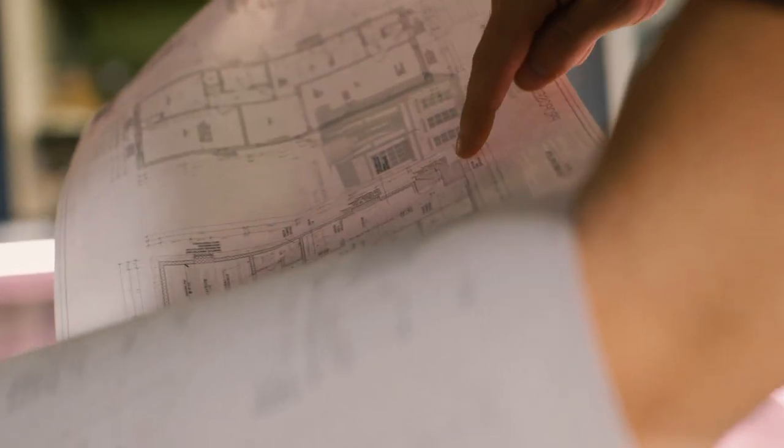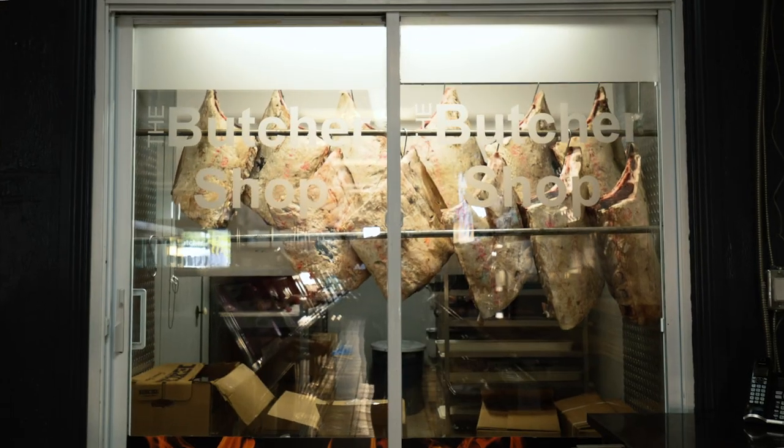The favorite part is hearing the compliments from the customers — it's beautiful. Seeing an idea on a piece of paper is one thing, but when you see it in real life, it's quite a pleasure.